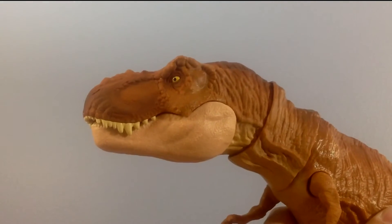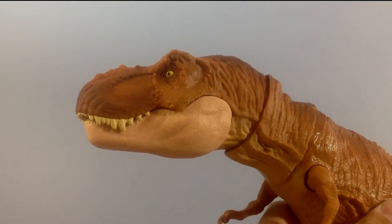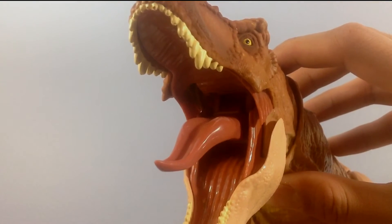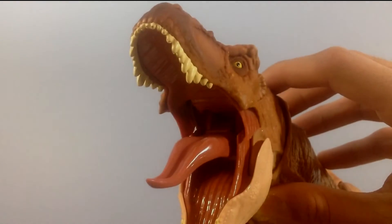Now, for the main feature, which is of course the chomping action of the mouth. You simply press a button on the back of the head and the mouth of the T-Rex opens wide, which is a pretty cool play feature.